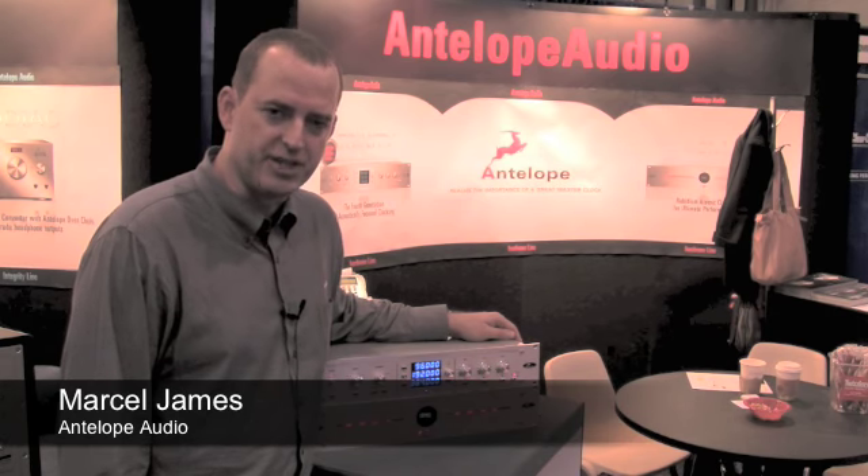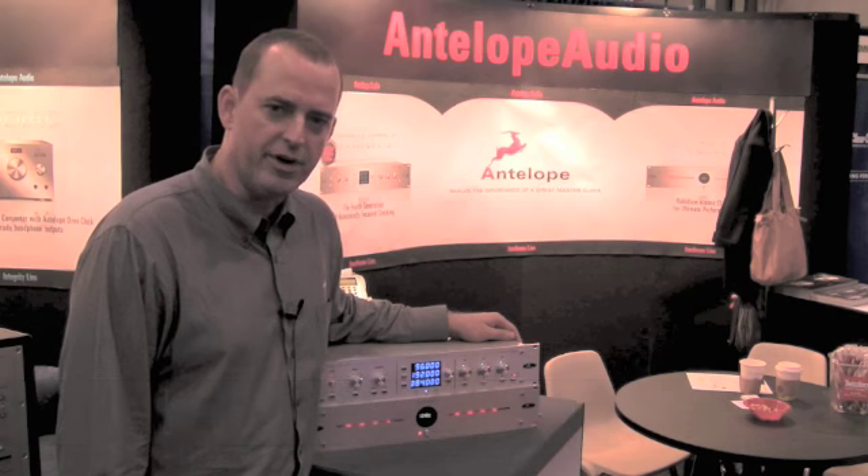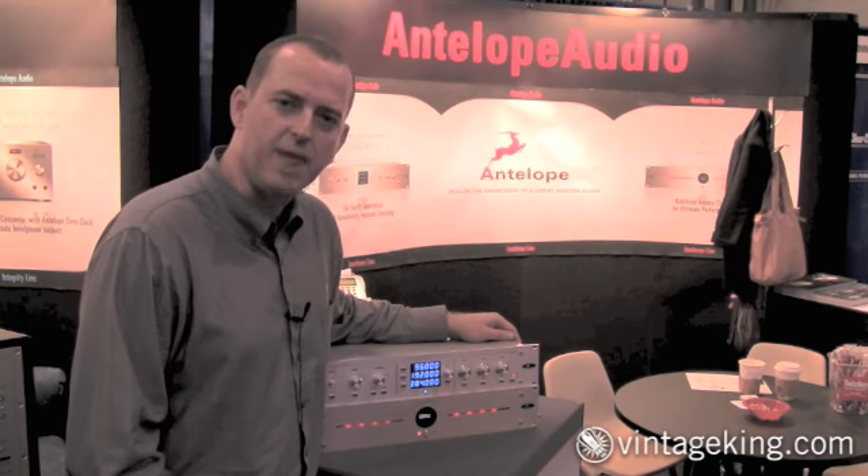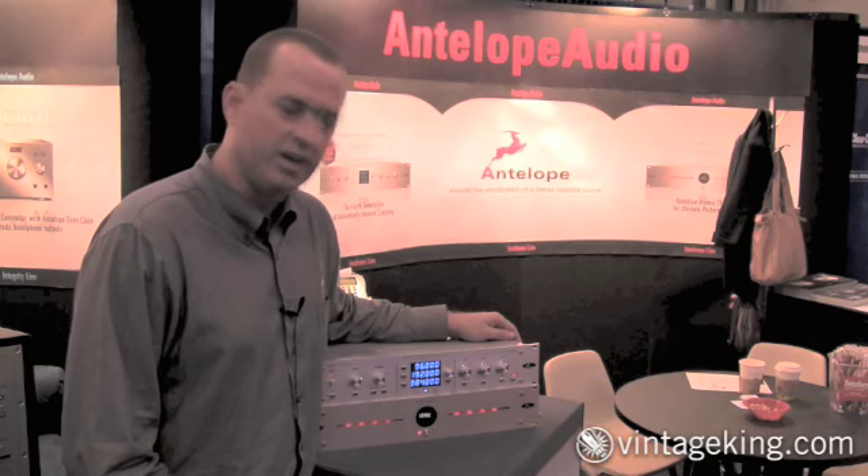I'm Marcel James, Director of Sales and Marketing for Antelope Audio in the United States. We're here at AES 2009 and we're showing our 10M atomic clock and our Trinity triple clock.